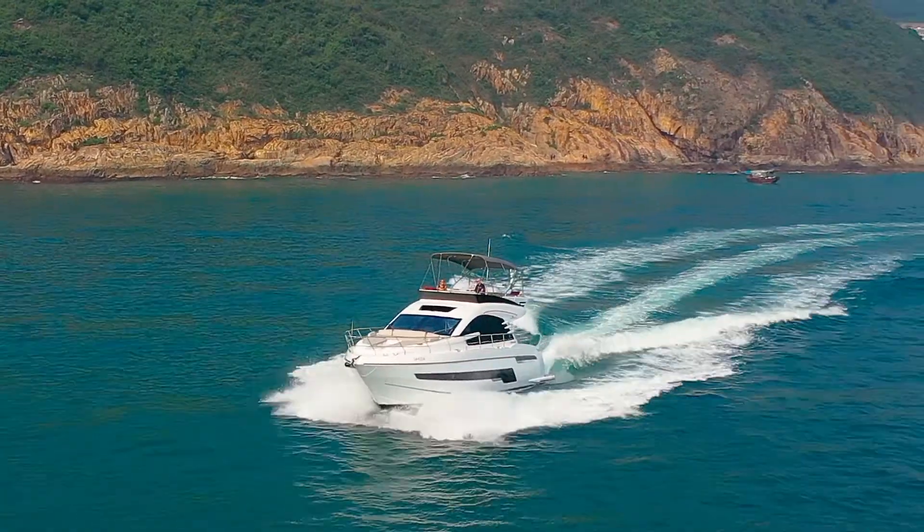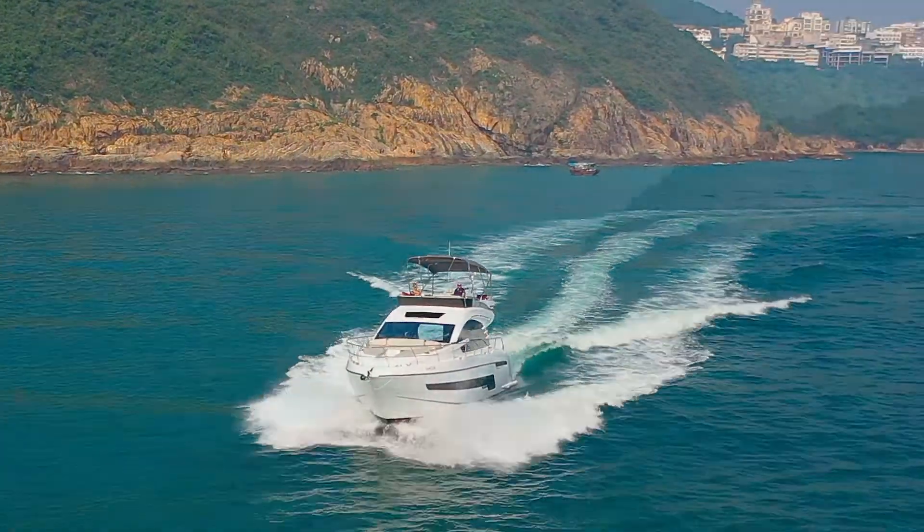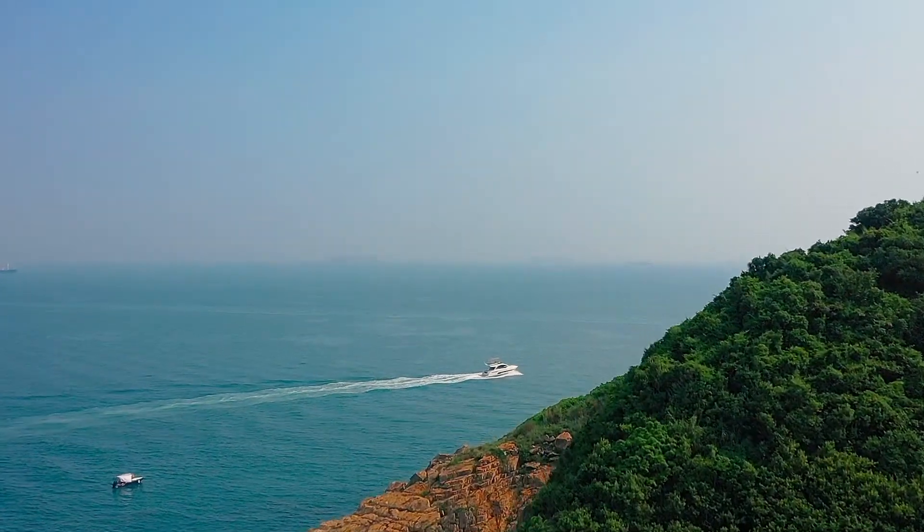We're really pleased to receive this brand new yacht into Hong Kong and we're proud to represent the historic Fairline brand throughout Asia.